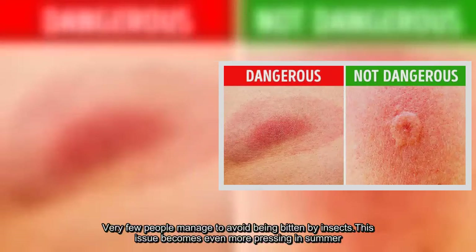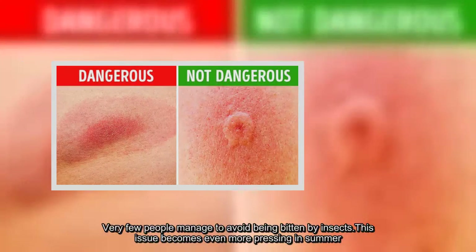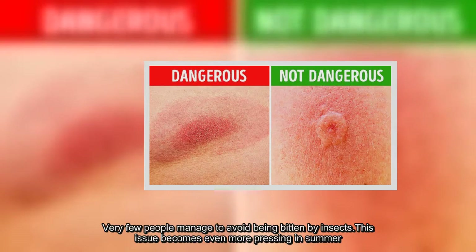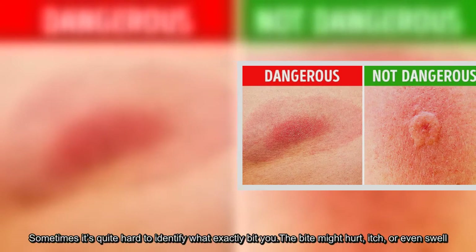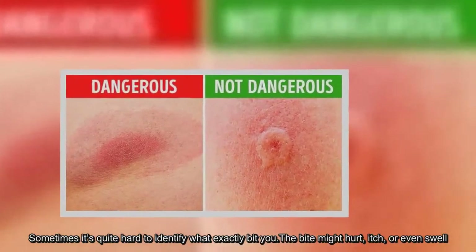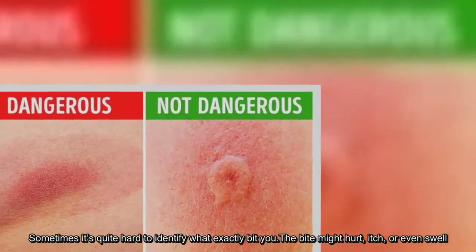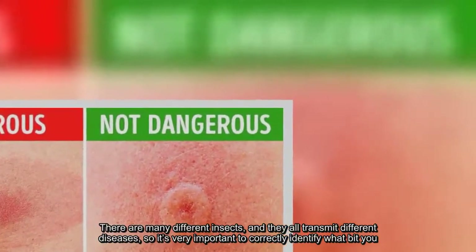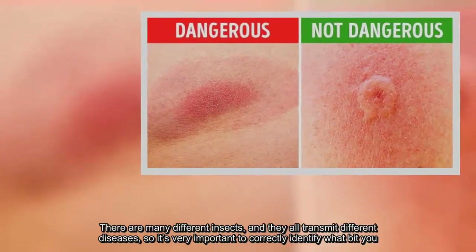Very few people manage to avoid being bitten by insects. This issue becomes even more pressing in summer. Sometimes it's quite hard to identify what exactly bit you. The bite might hurt, itch, or even swell. There are many different insects, and they all transmit different diseases, so it's very important to correctly identify what bit you.